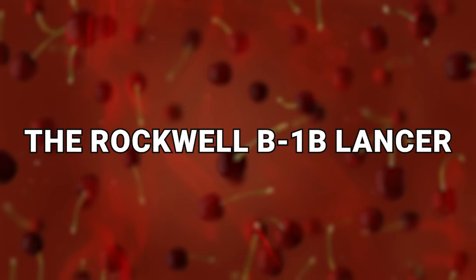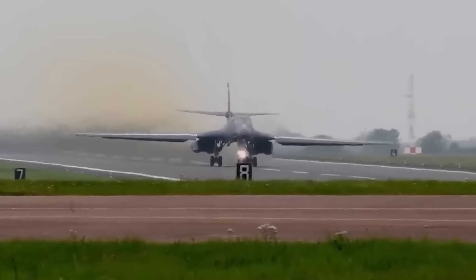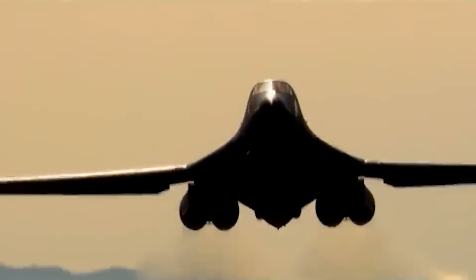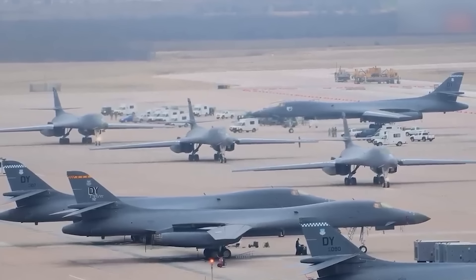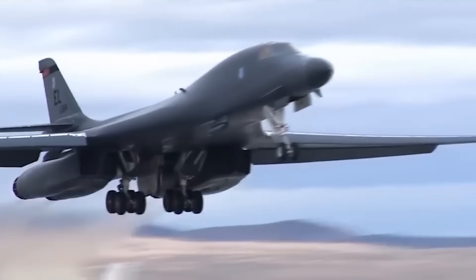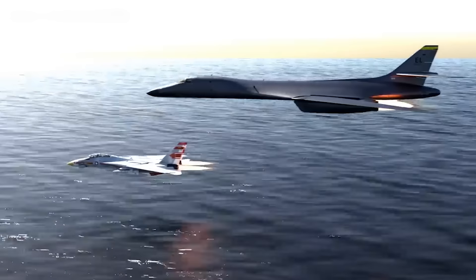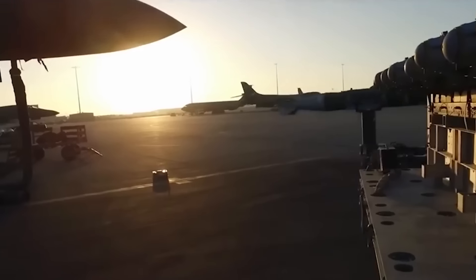Number 19: the Rockwell B-1B Lancer. Sticking with the United States, not all of their bombers are stealthy like the B-2, but there are other reasons to have a variety of craft. The Rockwell B-1B Lancer is special because it's able to carry a massive payload of missiles and other armaments. It is the craft with the largest payload of weapons of any craft in the Air Force currently, and equally as important, this payload can include both precision and non-precision armaments.